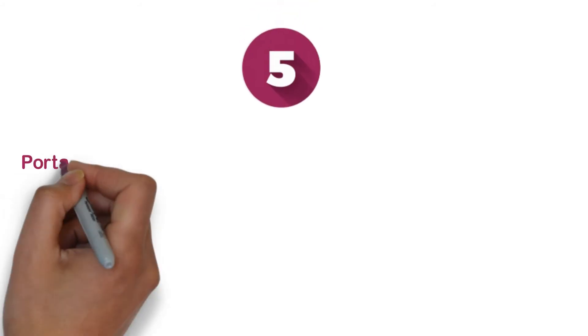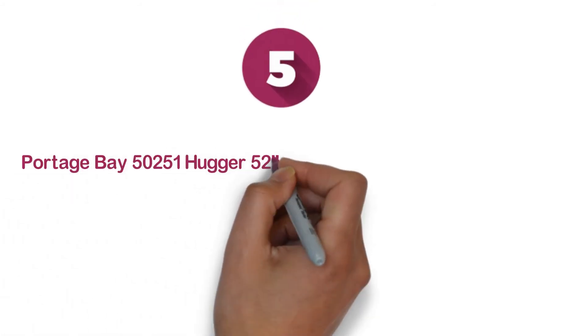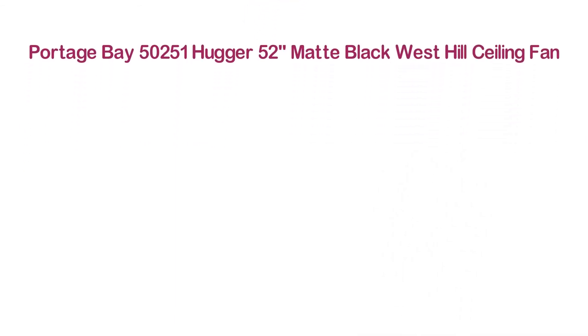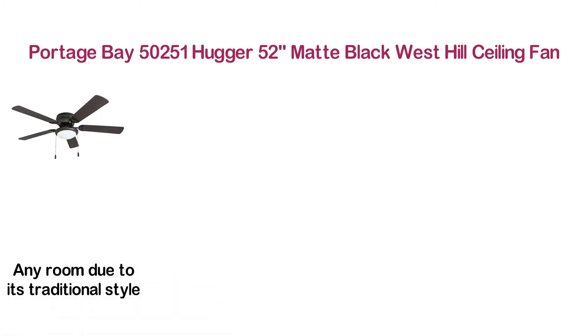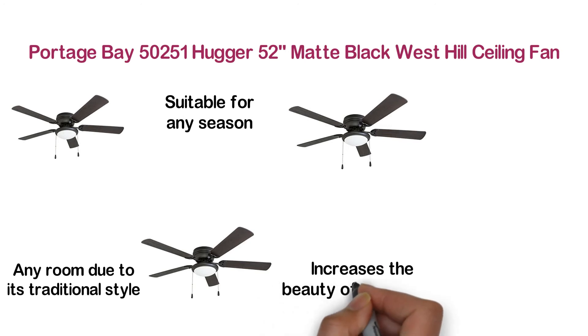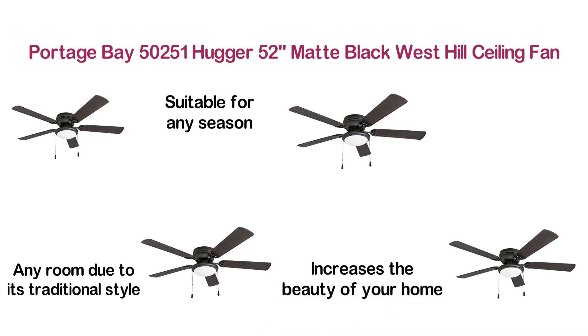At number 5, the Portage Bay 50251 Hugger 52-inch Matte Black West Hill Ceiling Fan. A highly efficient ceiling fan for indoor use, suitable for any room due to its traditional style. The motor is reversible, making it suitable for any season. Its matte black finish looks attractive and increases the beauty of your home.